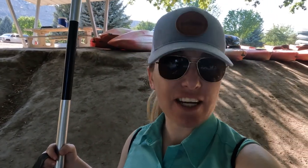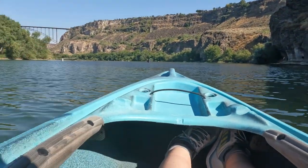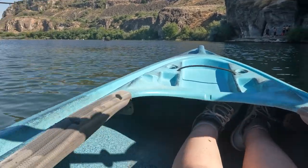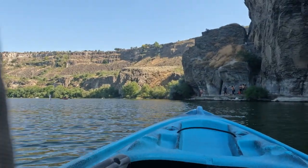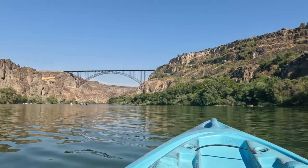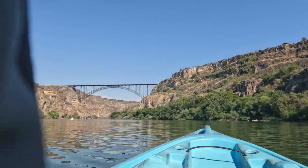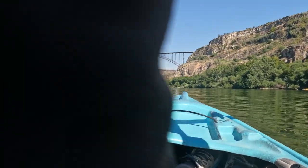We're going to be snaking along the Snake River — it's a two-mile round-trip. We're going to try to do it in under two hours, just before going to dinner. It's kind of hot, so we're going to cool off and get our kayak on.